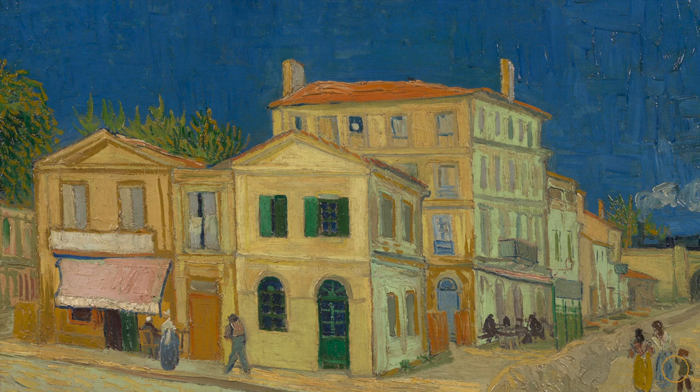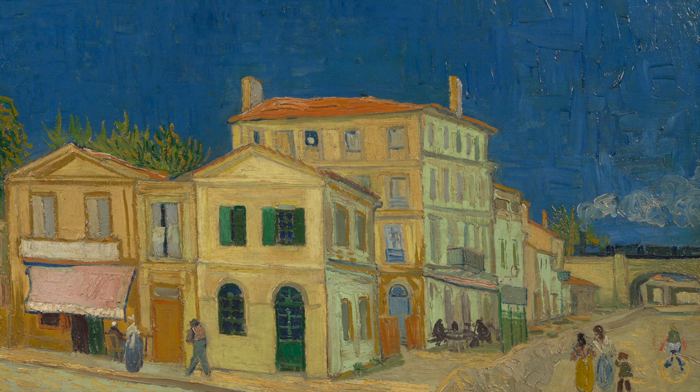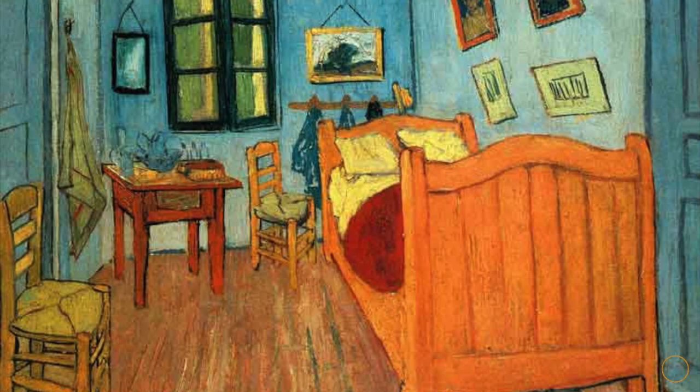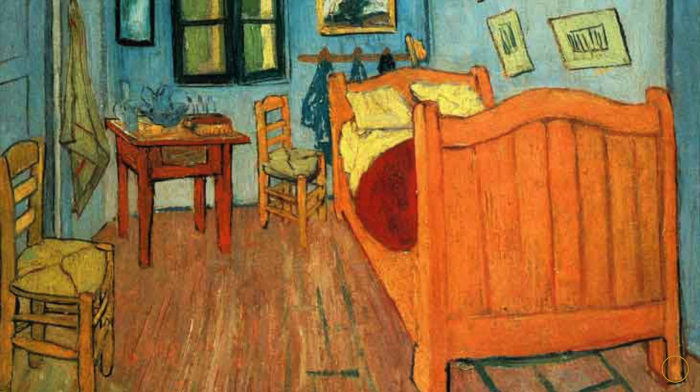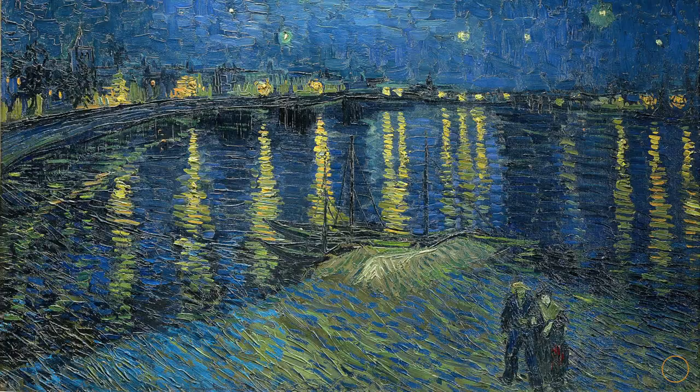When van Gogh was able to afford two beds he moved into the home in September, having rented a room in a cafe from May to September. From his letters we can tell Vincent was extremely happy to move in and create there. The next six months can be thought of as the most prolific times in his art career. This is the famous house in which van Gogh made the painting of his bedroom that we all know so well, among other famous paintings.